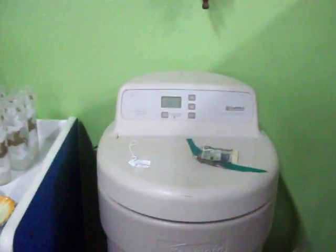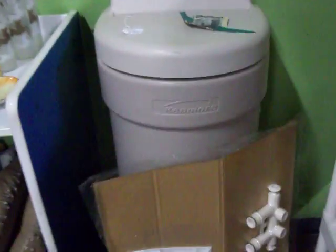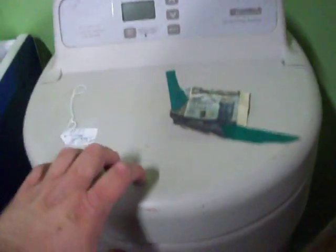We have a Kenmore water softener here. It's never been hooked up. Retails for around $400 new — I'm asking $150 for it. It's got all the fittings still laminated on this board here. Like I said, it's never been hooked up or anything.